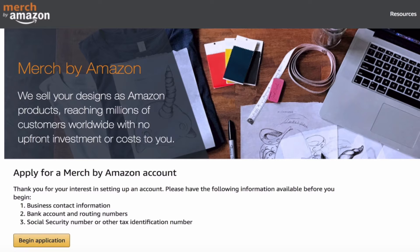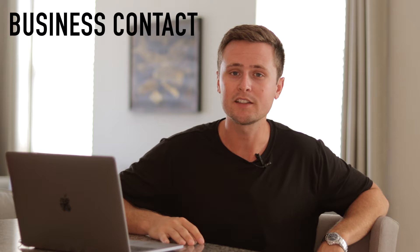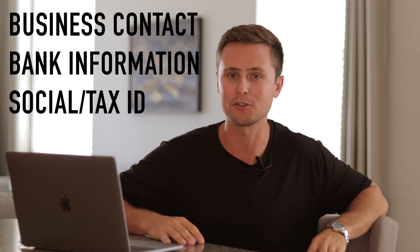Now let's get into the actual tips on how to get accepted to Merch by Amazon. Once you click that request invitation button, it's going to have you log into Amazon. Right after you log in, you're going to be prompted with three major things you need for the application: your business contact details, your bank account and routing numbers, and your social security or tax identification. These sound pretty confusing, but I'll walk through all of these — they are very simple.